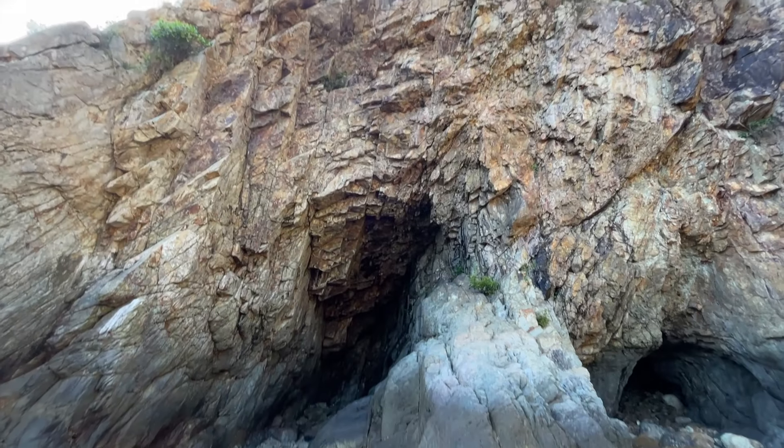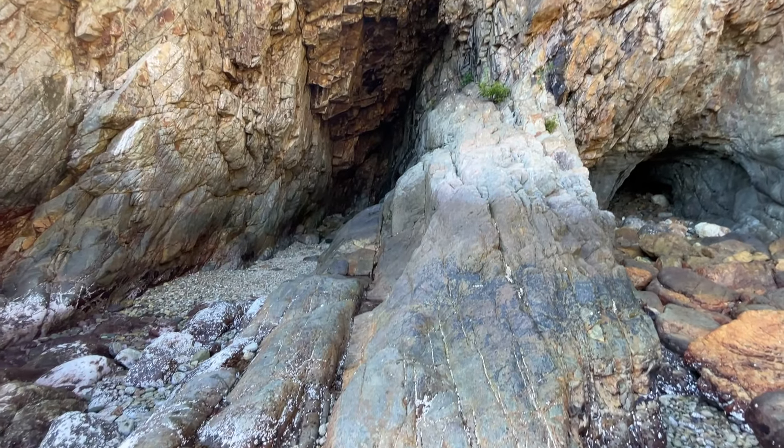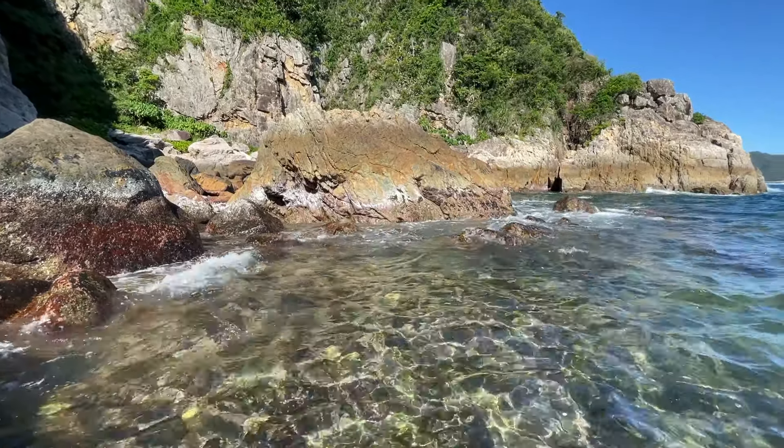The structure of the cave makes it look like an elephant's nose running out into the water, which is pretty clear. We spend some time here taking photos.